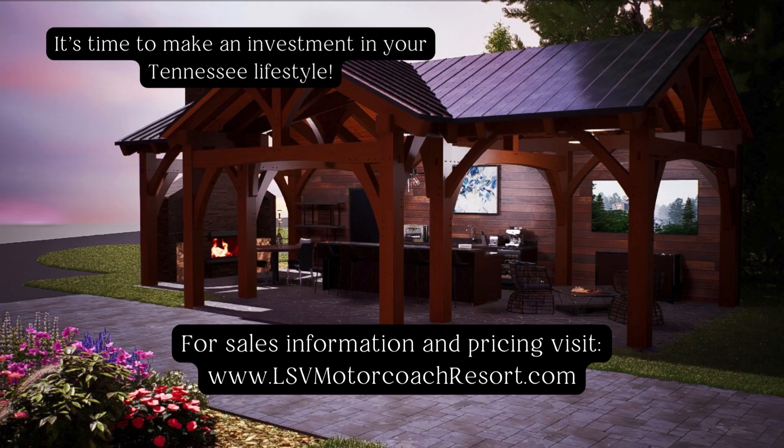For more information about Locker's Southern View Luxury Motor Coach Resort, the amenities, and location, follow us on our Facebook page and visit our website at lsvmotorcoachresort.com.